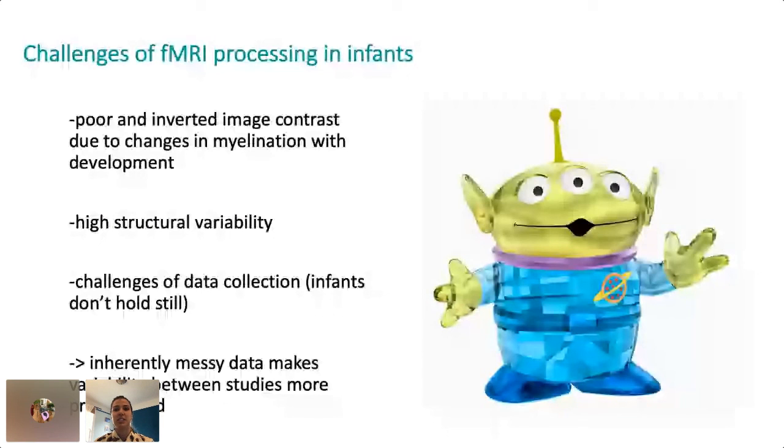For instance, the data typically has really poor image contrast compared to adults, and there are typically a lot of motion artifacts since subjects are supposed to be held pretty much perfectly still in the scanner — and babies, of course, don't take direction. The inherently messy data makes image processing very challenging and introduces more variability into study results.